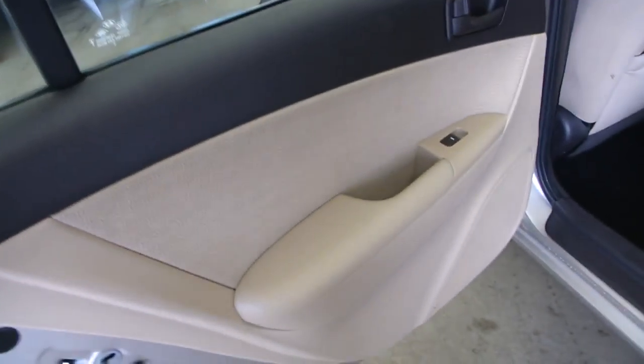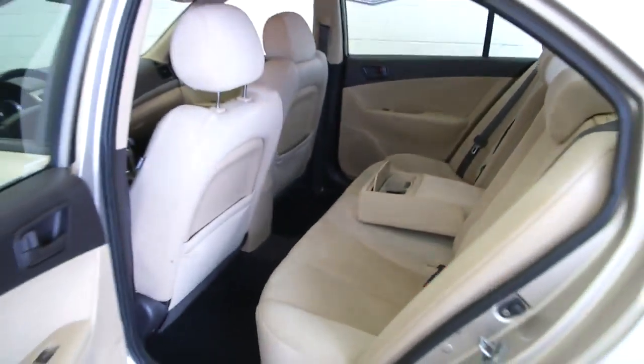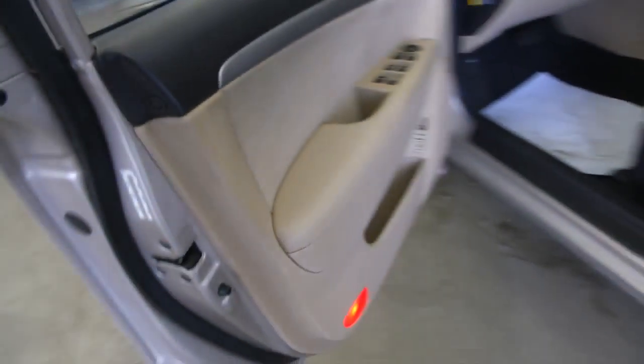Opening up the rear of the vehicle, you've got power windows in the back. Nice clean interior, nice neutral color. Popping the seat down here, you've got rear cupholders for the rear passengers who want to drink their beverages.